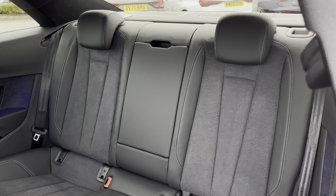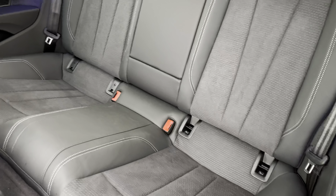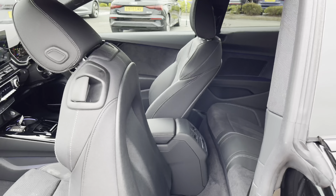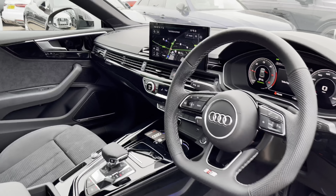Taking a look into the rear seats, we have part Nappa leather with a lovely textured cloth in the centre. There is also a leather centre armrest which folds down for added comfort for those rear passengers, with neatly positioned fixed points across the back row. The ambient lighting continues into the back, and rear passengers also get their own climate control.